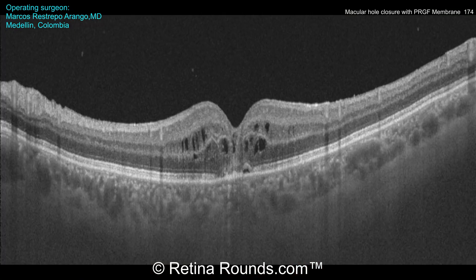Here's the patient's OCT at postoperative month one. You can see that the macular hole is closed, although there is some foveal ellipsoid zone attenuation and some persistent intraretinal cystoid changes. The patient's visual acuity has improved from 20/300 to 20/70.